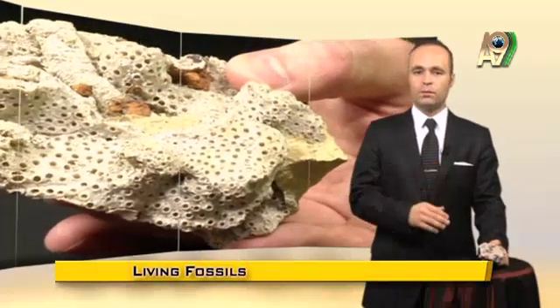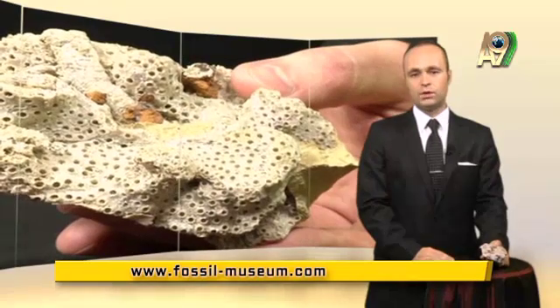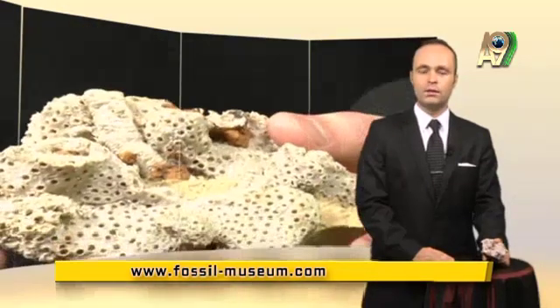To come back to this fossil, it is identical to its counterparts living in the same habitat today. That is yet another proof of immaculate creation.